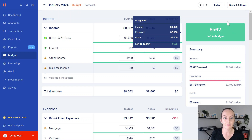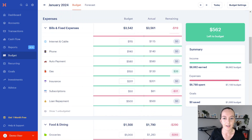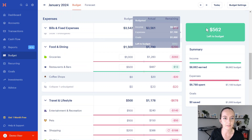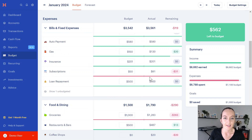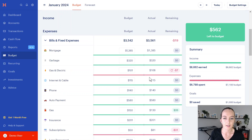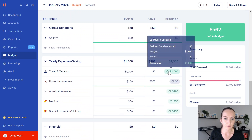Our income now matches the budget. Because we did that, we have $562 left to assign — we need to give it a job. Part of this process is we need to go fill the red bubbles with all of this green that we have, making sure everything goes back to either gray or green.